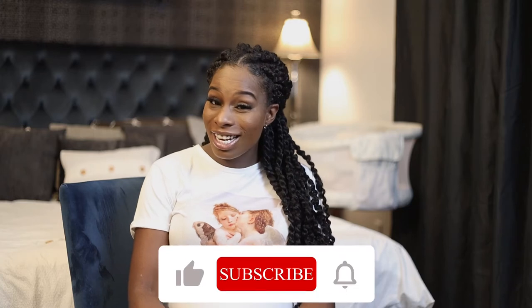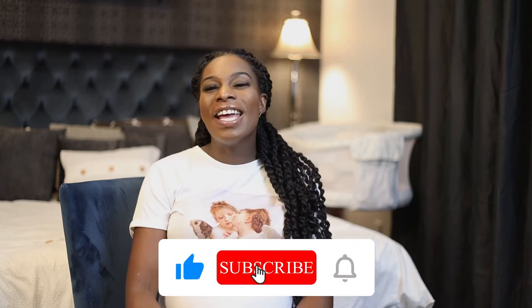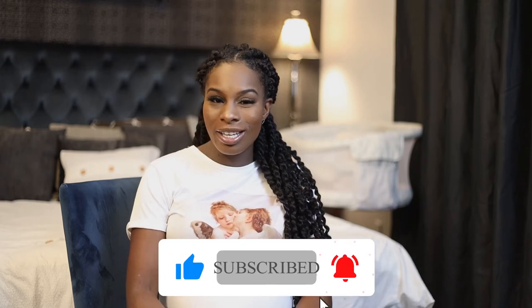Hey everybody, welcome back to The Couch. My name is Melissa and this is Couch Mom Club. Four times a week I post really great videos about pregnancy, motherhood, and life itself. So if that gets you excited, go ahead and join the club, hit that subscribe button, and don't forget to ring the bell.